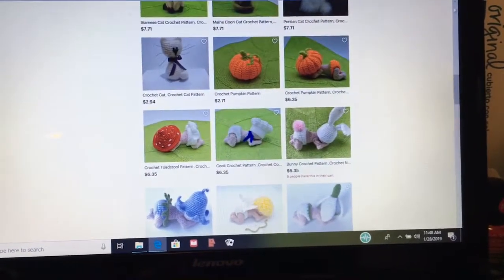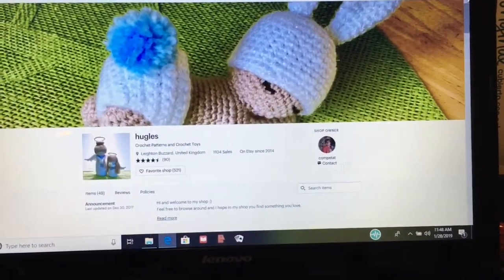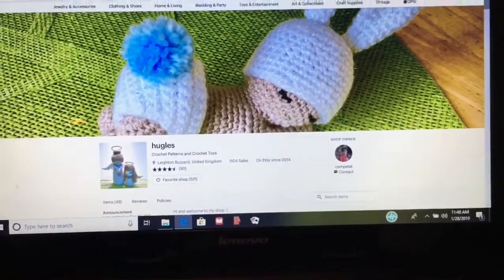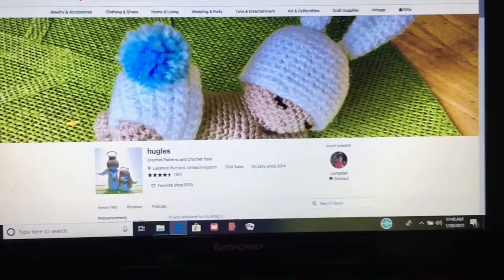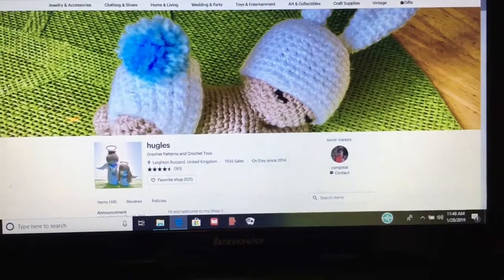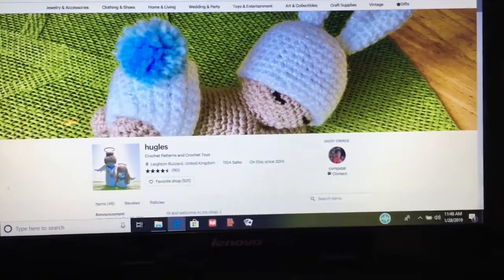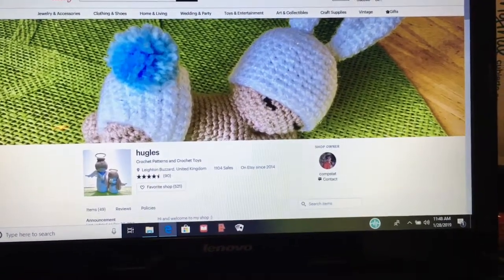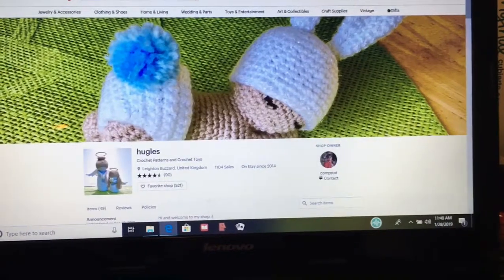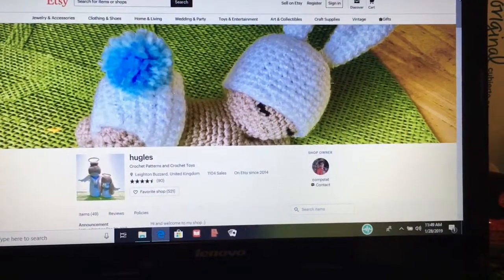If you'd like to make that pattern, I will share that link below. Today I also worked on my temperature blanket, and I'll be sharing some of that.